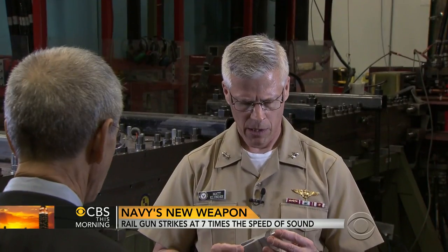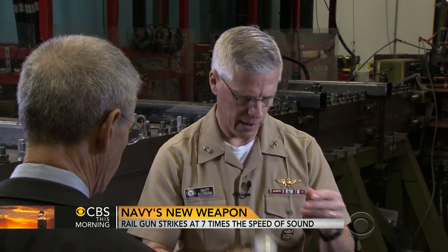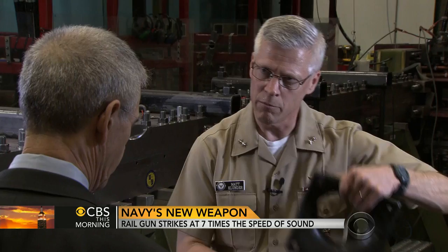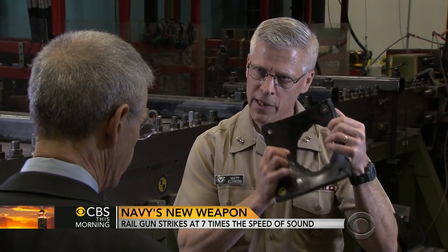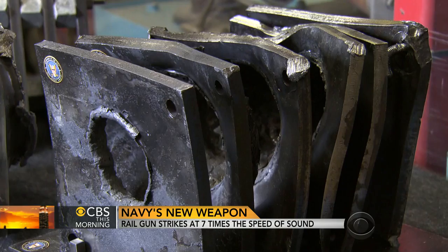This is a lab gun and it shoots a slug about this big. So think about that — a slug that big, going Mach 7, puts a hole through six half-inch steel plates this big. Just this little slug. Went through all of these? All six of those.